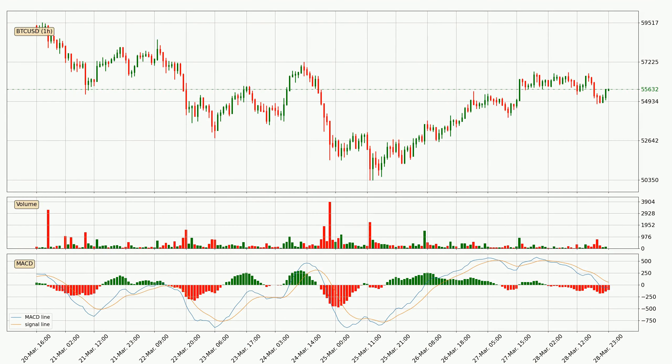Jumping to the hourly MACD, the trend is currently going down because the MACD line is below the signal line. But it's expected for the price to remain the same for some time because the MACD histogram shows that the momentum at the moment is shifting upwards. You should wait and see if the MACD line will cross the signal line, which will be bullish.